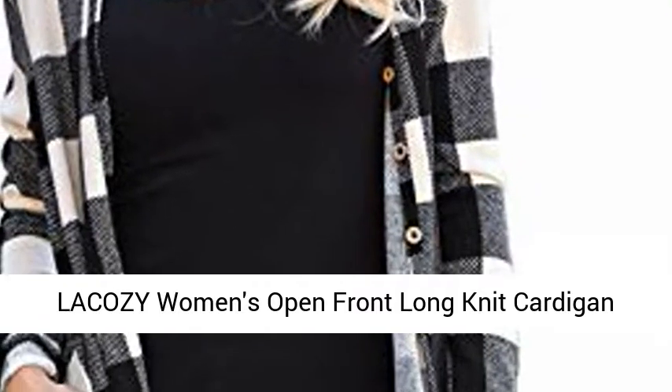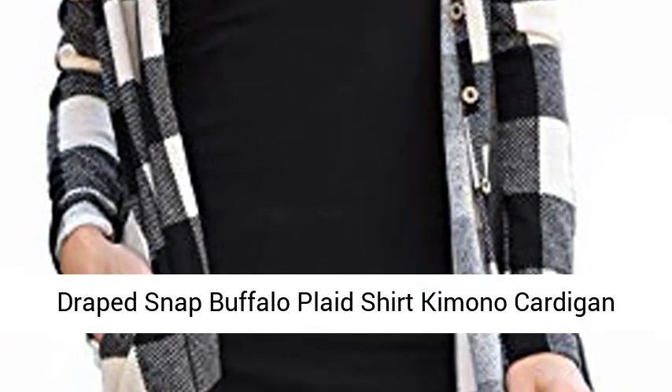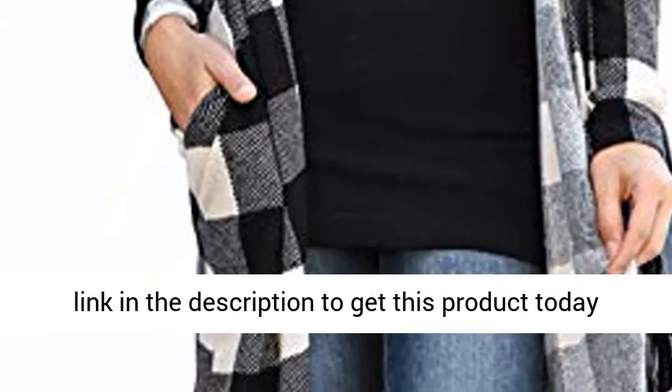Lacazie Women's Open Front Long Knit Cardigan, Draped Snap Buffalo Plaid Shirt Kimono Cardigan Sweater Duster, Black White, Small 4-6. Click the link in the description to get this product today at the best price.